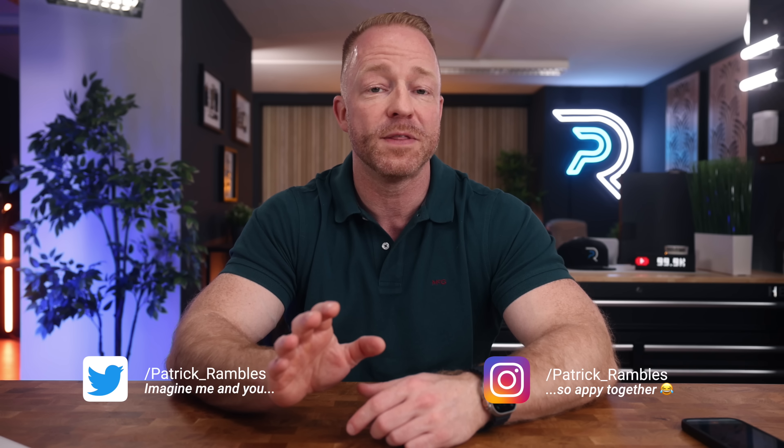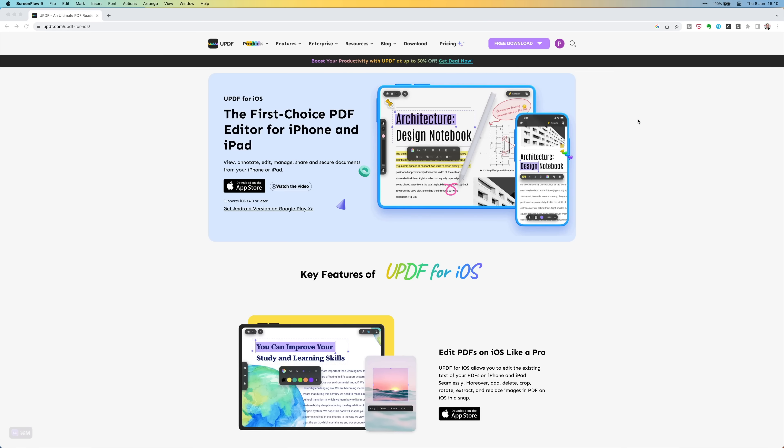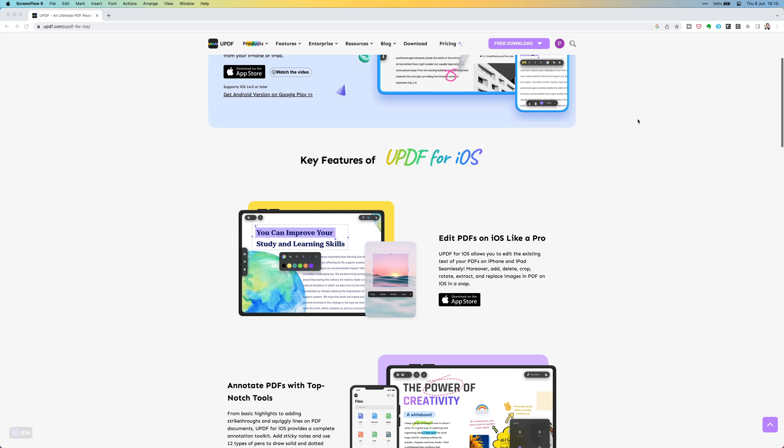This first one might not be the most exciting one, but it is a very important tool in my daily workflow. I'm not a full-time content creator, and for my daytime business, a lot of documents go back and forth between myself and my clients. Most of those will be PDFs, so a solid PDF editor is an essential tool in my kit.